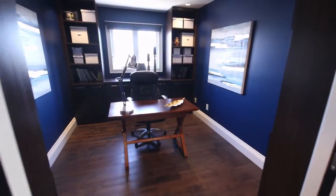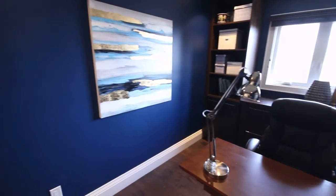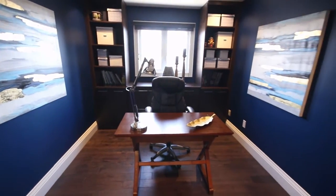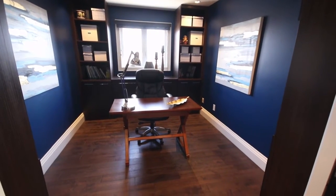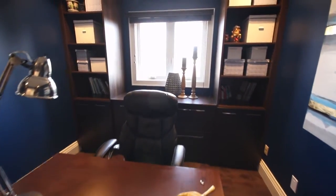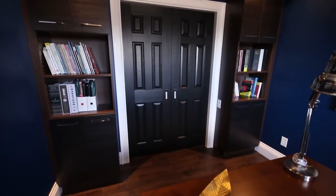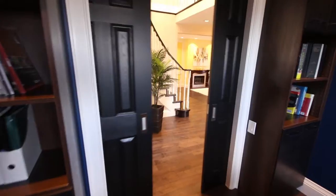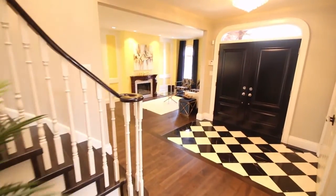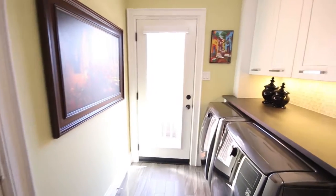We're going to walk into the office now, which we passed by as we were walking to the kitchen. The entrance to the office has double pocket doors. We have floor-to-ceiling built-in storage and a built-in printer area hidden behind the doors, as well as four oversized filing cabinet drawers — all doors and drawers are soft-close, as they were in the kitchen. Before we go upstairs, let's take a sneak peek into the laundry room, which leads into the double car garage.